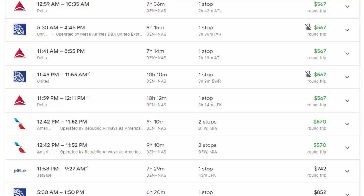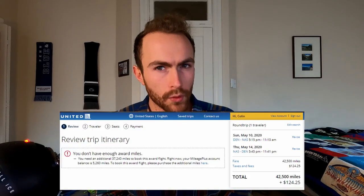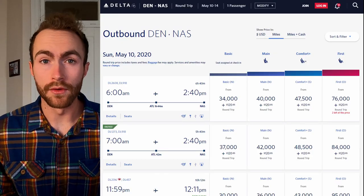Because Spirit and Frontier don't offer flights to Nassau, you have to fly one of the major carriers. United and American both cost over $500 for flights. Southwest, you can do $513 round trip, or about 26,000 points and $120 in fees. United for 42,500 miles and $124 in fees. Delta for 34,000 miles and $120 in fees. Keep in mind, all these flights originate from Denver. If you live in Los Angeles and want to go to Nassau, right now there is a sale for 18,000 SkyMiles round trip — that's such a good deal. There are also various other deals on the Points Guy.